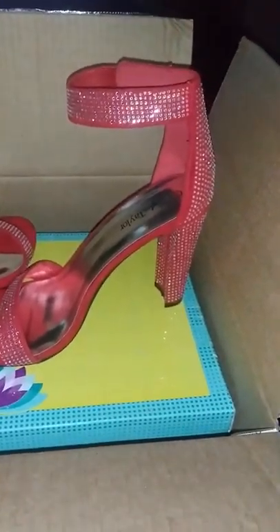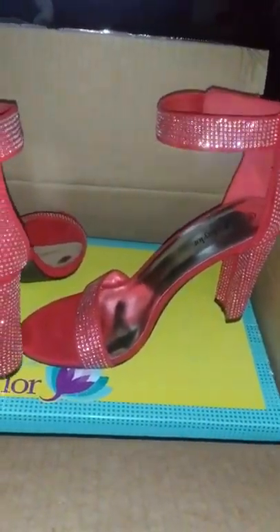If you like them, comment down below 'red.' They are so gorgeous — I can't wait to put them on!